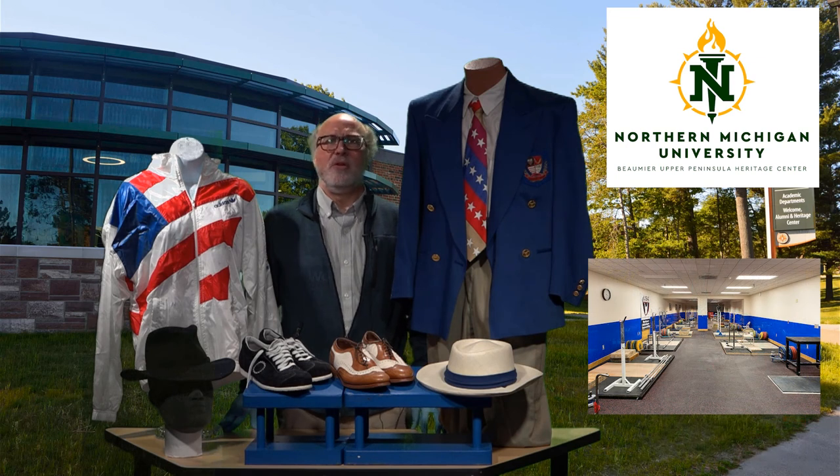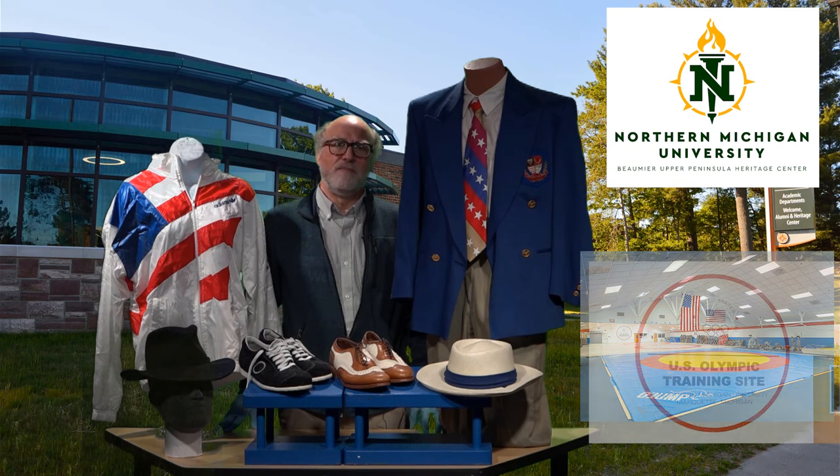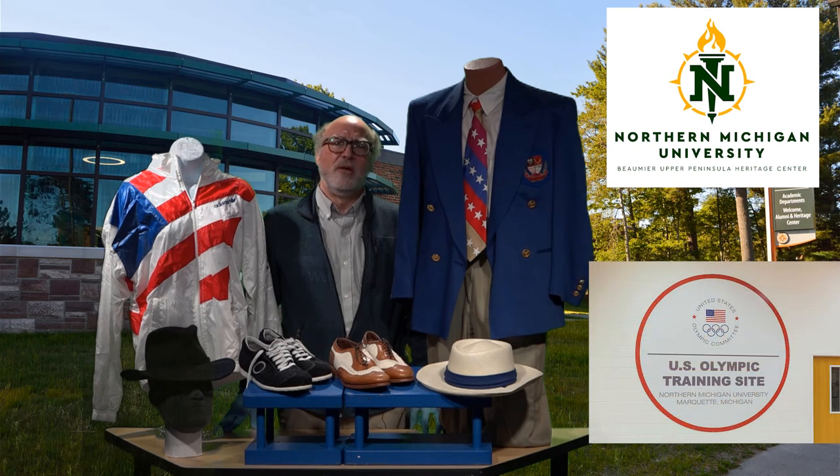Over the years, the U.S. Olympic Education Center has suffered at times from lack of funding and is not as active as it once was. Yet there are still several Olympic athletes training on campus with active training programs, including Greco-Roman wrestling and Olympic-style weightlifting. In 2020, the center was given the title of national training site to recognize the partnership with USA Wrestling and USA Weightlifting.